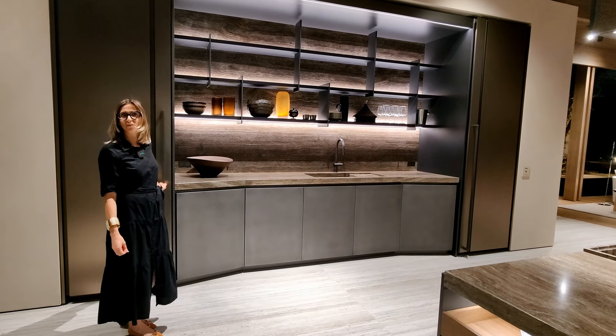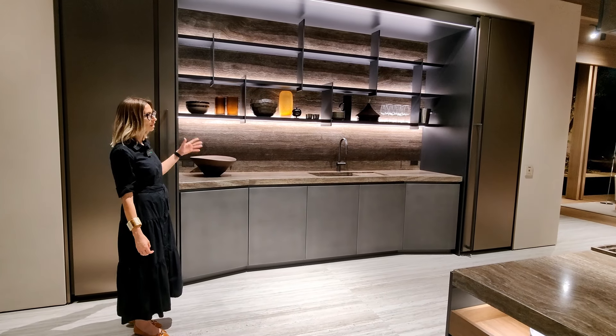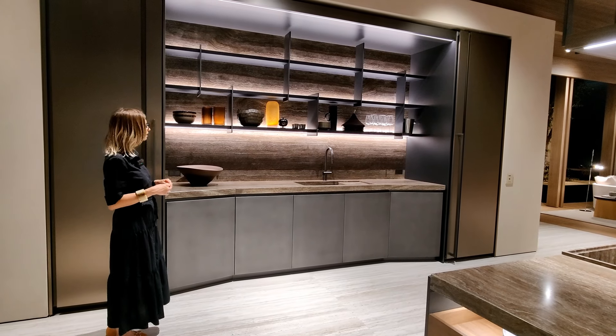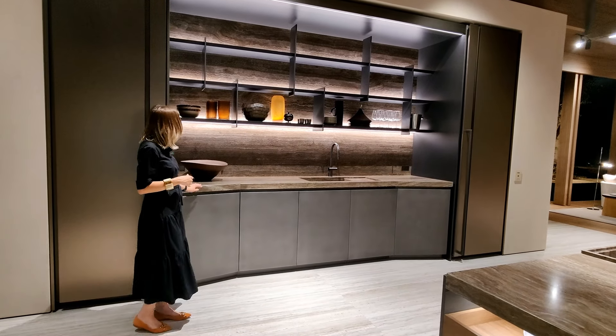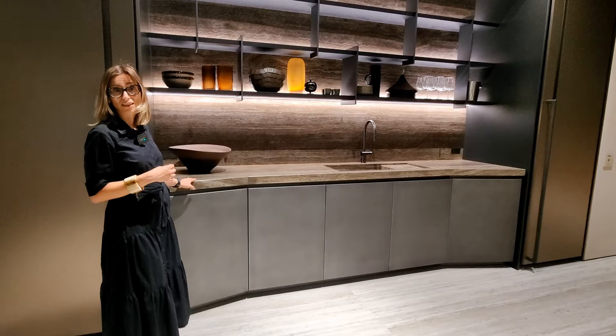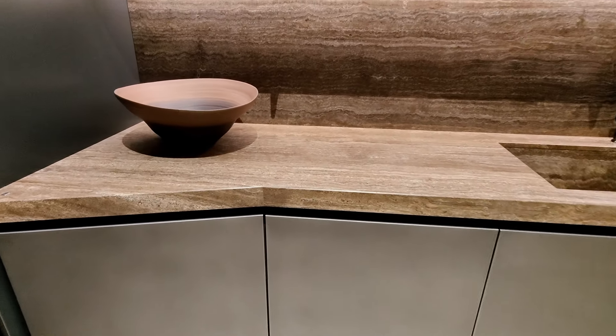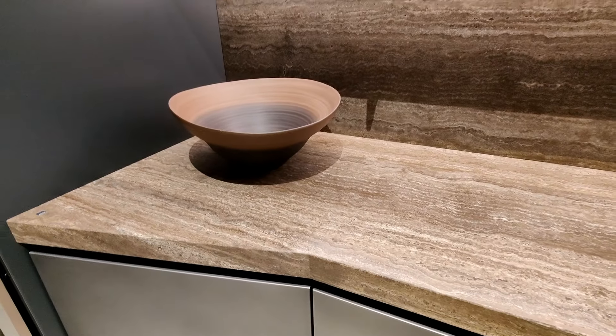It's a kitchen that can be hidden behind the doors and discovered when necessary. It's extremely beautiful and sophisticated, especially as a connection between a real kitchen and a living room area.